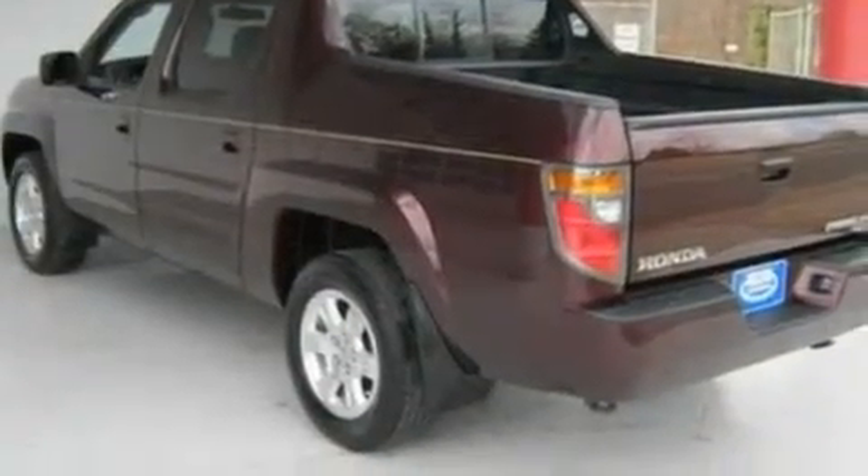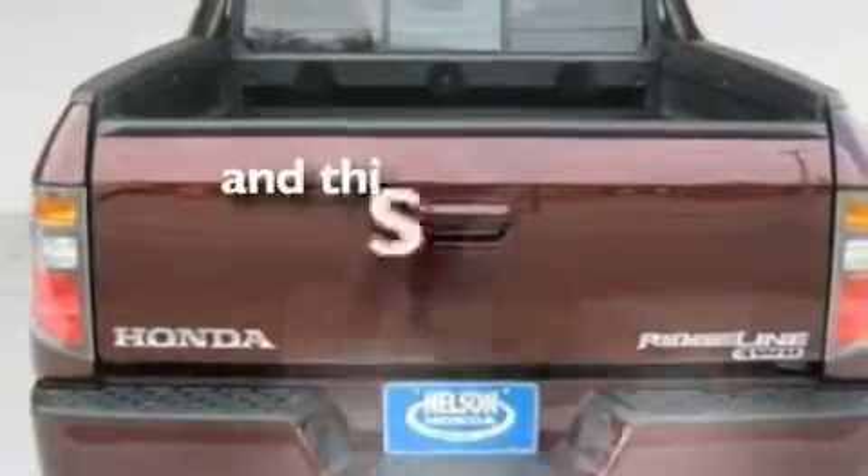Additional features include 17-inch wheels, a low-tire pressure indicator, front and rear reading lights, and this vehicle has fewer than 46,000 miles on the odometer.